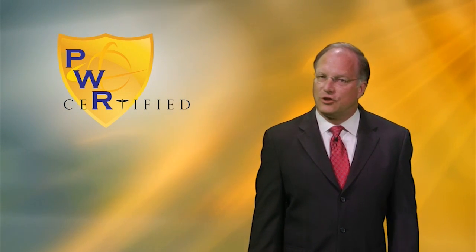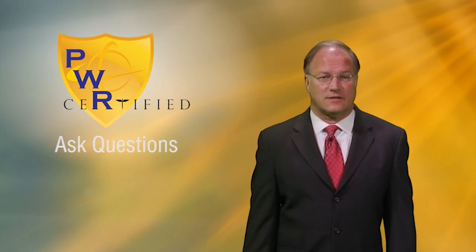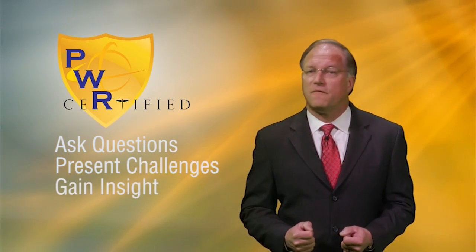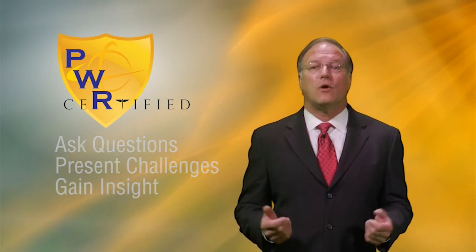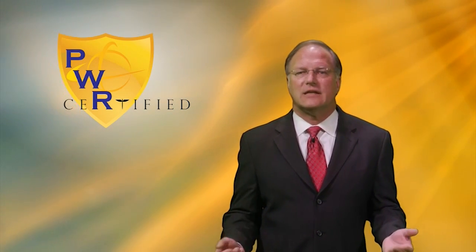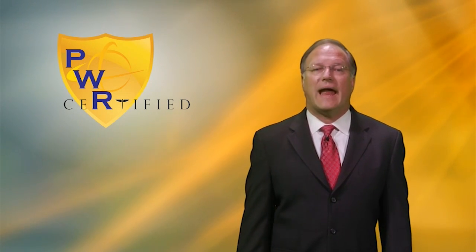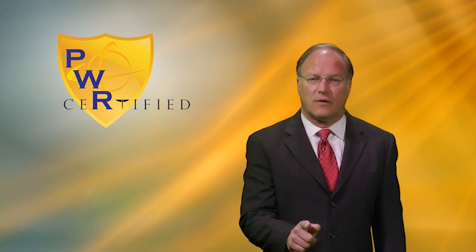This forum will be open to all PWRC students as well as graduates. It will allow students to ask questions, present challenges they are facing, and gain insight from face-to-face interaction with wound care expert clinicians. No other certification provides this invaluable resource to enhance your professional career.